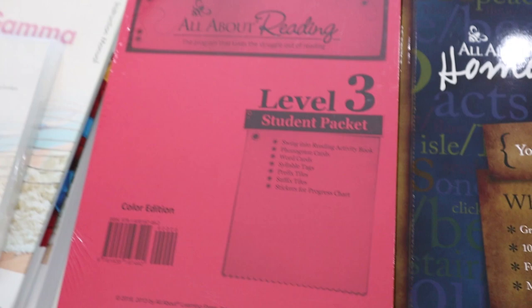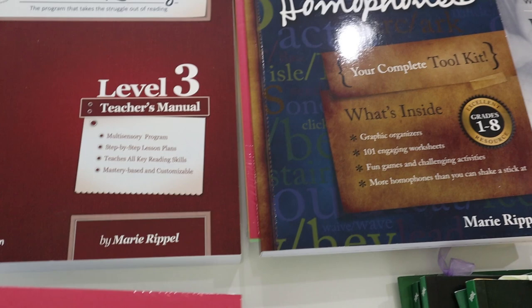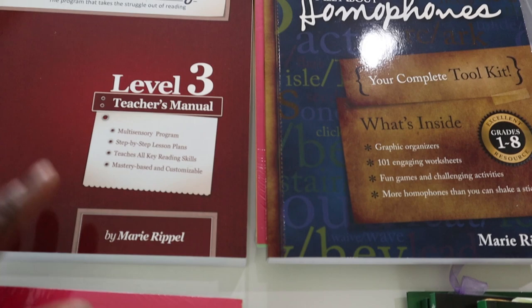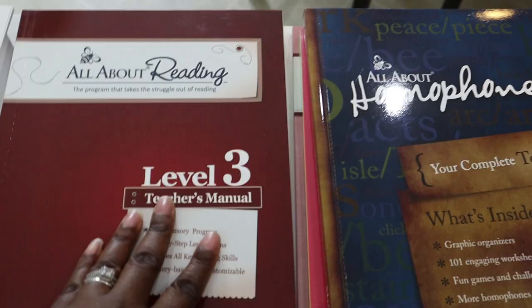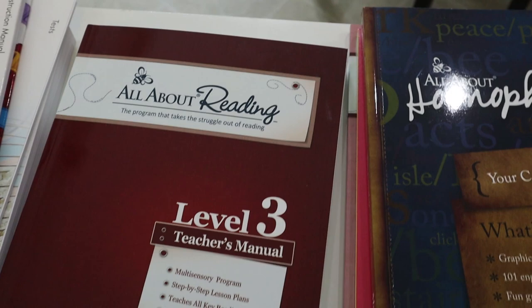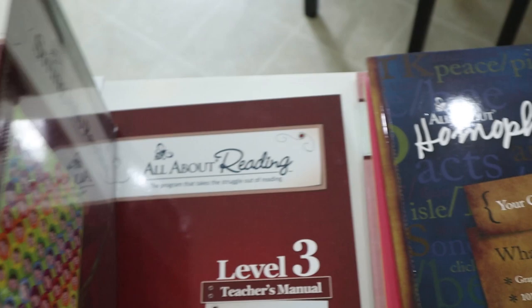For reading, I went with All About Reading again. If I'm to be honest, I am more a fan of the All About Spelling program — I absolutely love it — but All About Reading works really well particularly for my second grader, who needs a little more work with reading than my older daughter. I was trying to look for another reading program but couldn't settle on one, so I went back to All About Reading. This is the teacher's manual.